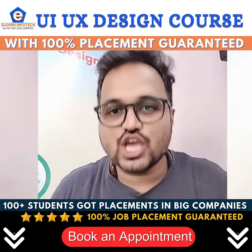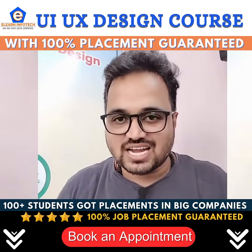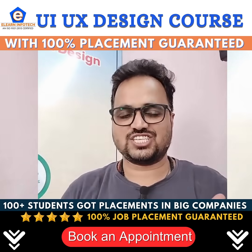If you are really interested to learn a UI UX design course, just click the link below. We will contact you personally and book you a free consultation. Thank you.